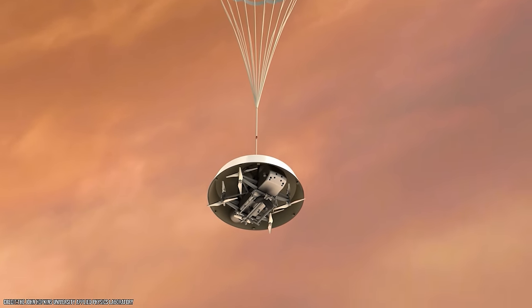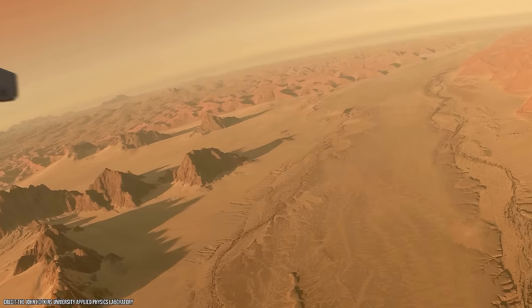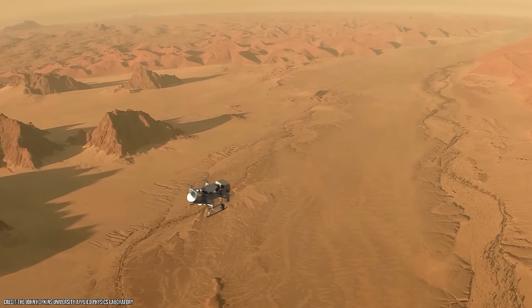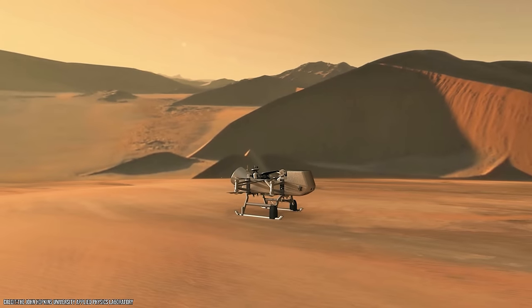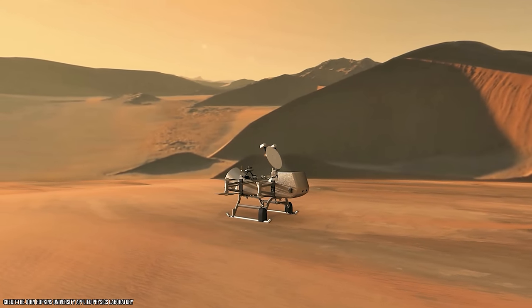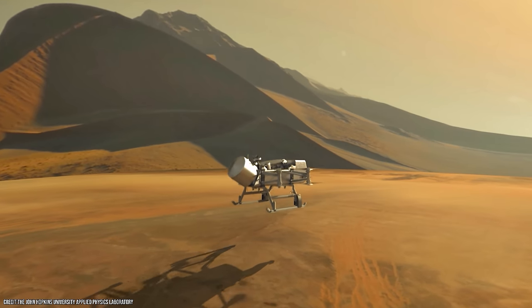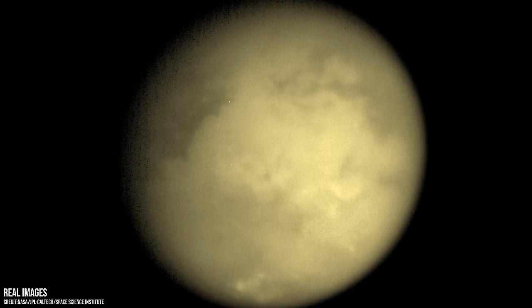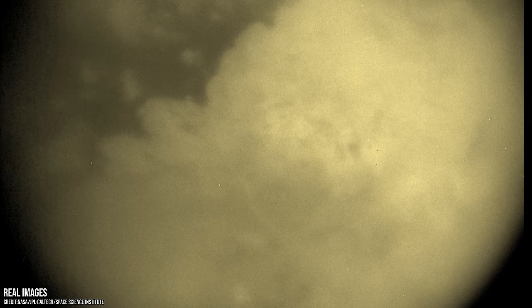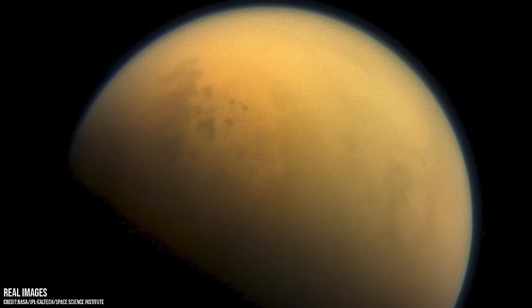One of the most exciting future missions is NASA's Dragonfly mission, which will send a rotorcraft lander to explore the surface of the shrouded moon. Dragonfly is scheduled to launch in 2027 and will arrive at Titan in 2034. The mission will be based on a rotorcraft lander similar to the successful Ingenuity craft, which has completed more than 50 flights on Mars. Dragonfly will fly to multiple locations on the surface, including dunes, craters and the equatorial region, where it will investigate the potential for liquid water and the chemical conditions that could support life. As we continue to explore the outer reaches of our solar system, Titan remains a fascinating destination that holds the potential to revolutionise our understanding of the universe — a world unlike any other, with its methane lakes and seas, along with a secret subsurface ocean.